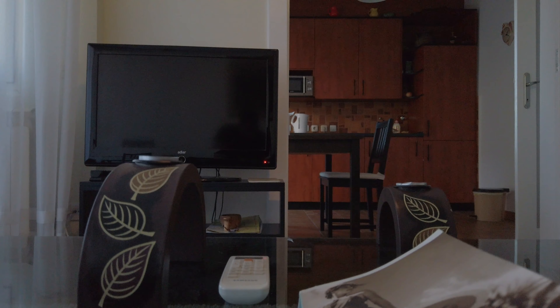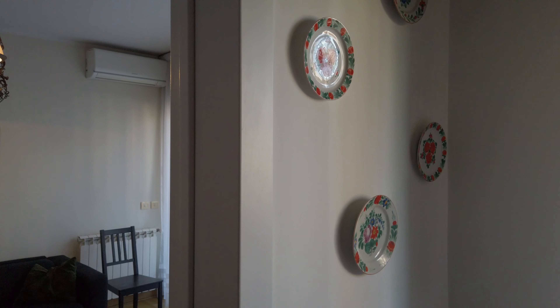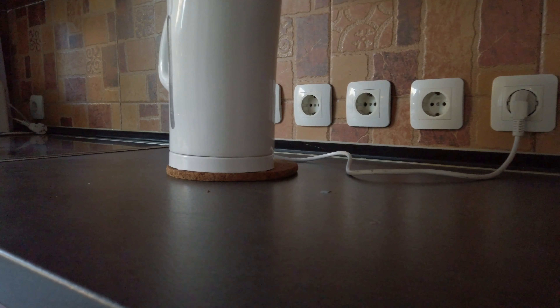One of the first things I look for in a rental is the size of the kitchen, and this kitchen was perfect in every way. It had plenty of room and all the tools that I use for cooking.